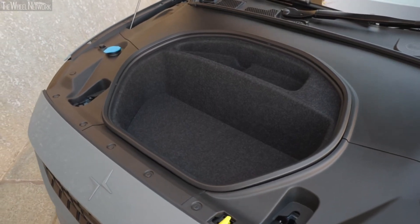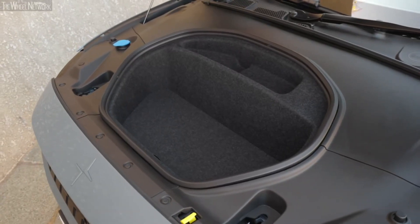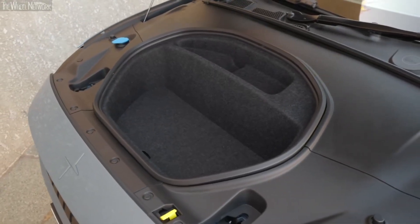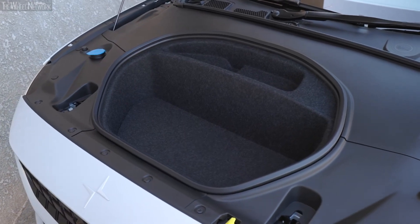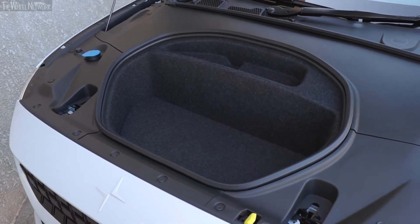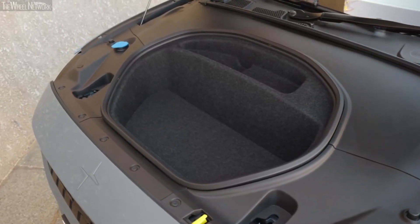The area is lined with soft material, which prevents the luggage from creating noises and protects it while the car is moving. The frunk can easily carry a decently sized suitcase, and this, coupled with the large boot space offered by this EV, makes it extremely practical for carrying five people's luggage.